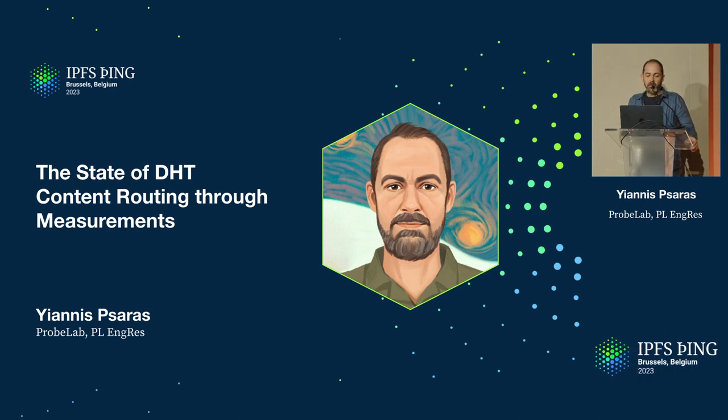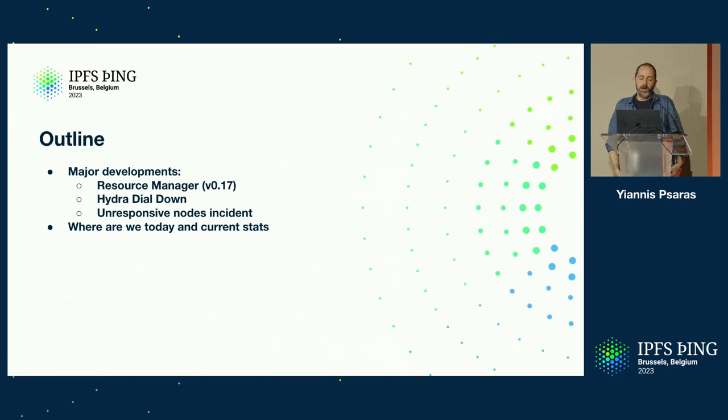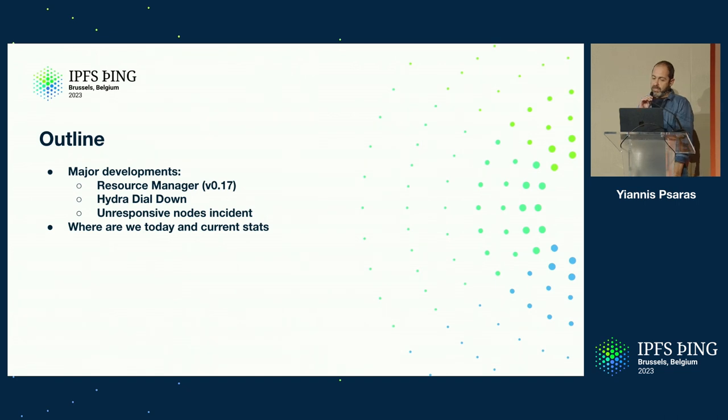It's me again to give you a brief update about the state of the DHT content routing through some of the measurements that we've been doing. The title might be a little bit misleading to what I have in the content, which is going to focus on the second and third bullet point of that list.